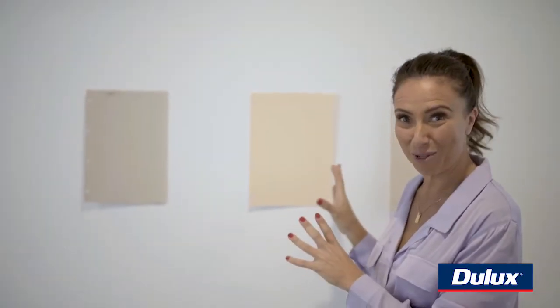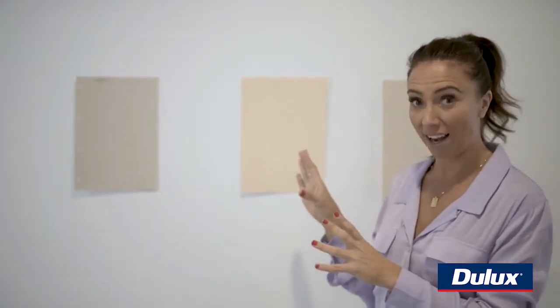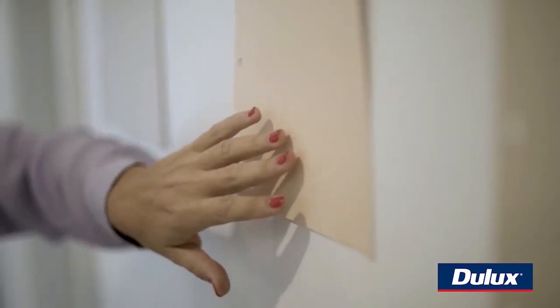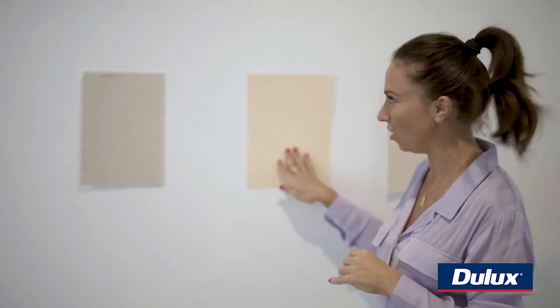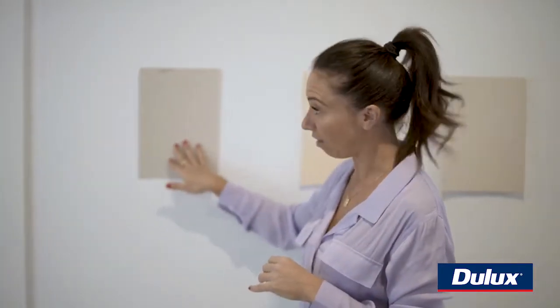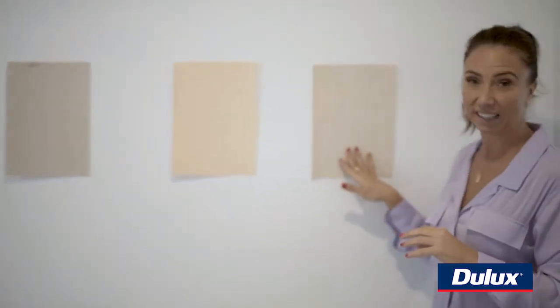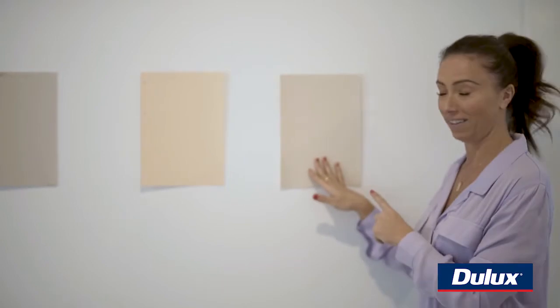I've got my A4 samples on the wall from Dulux — three pretty different colours. This bedroom I want to be a little bit more neutral, so the Unbleached Calico is probably a little bit peach. We've also got the Eggshell pink, which I really think looks beautiful. But the Shetland Lace is definitely the winner.